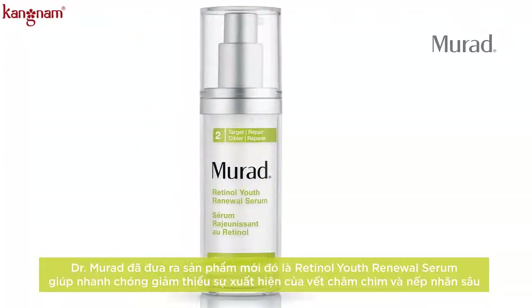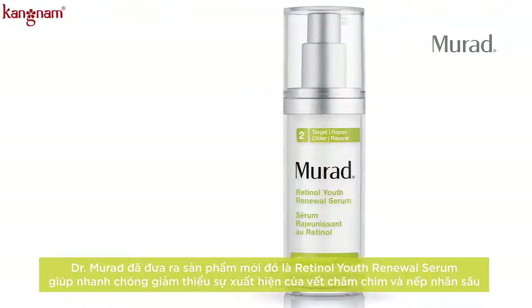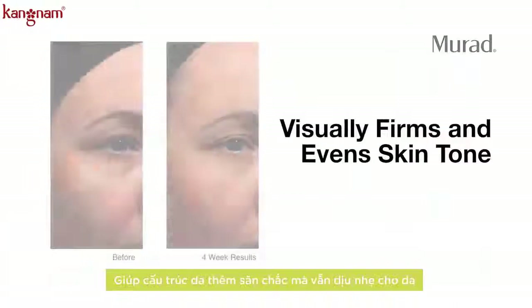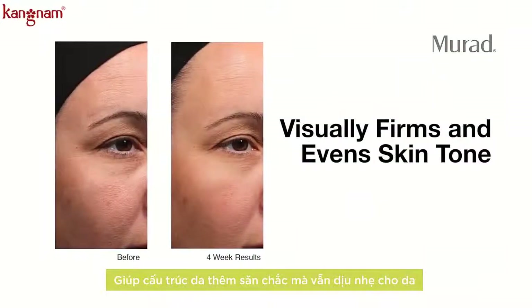Dr. Murad has reinvented retinol with Murad's Retinol Youth Renewal Serum that quickly and visibly minimizes the appearance of lines and deep wrinkles, and visually firms and evens skin tone.